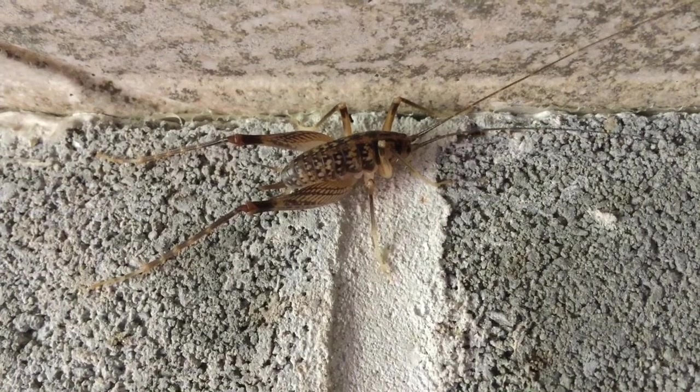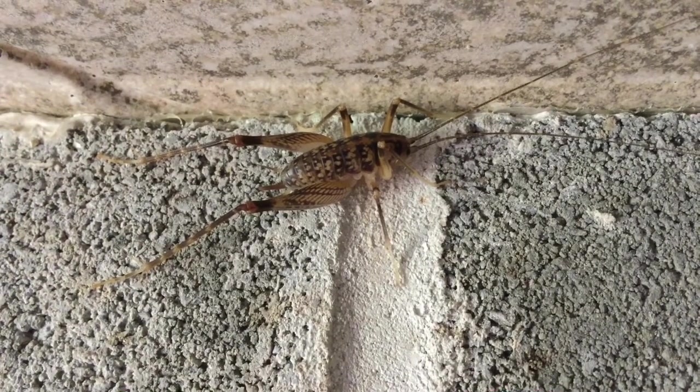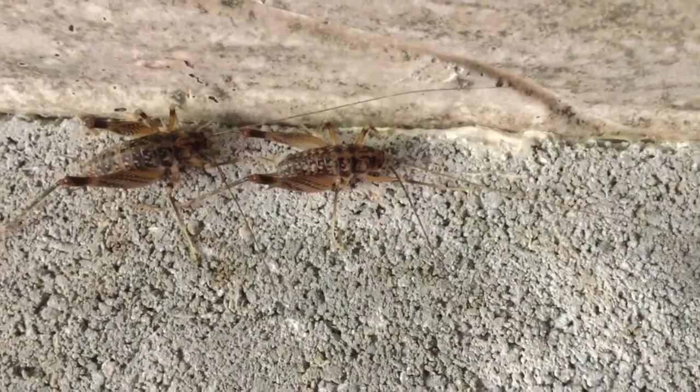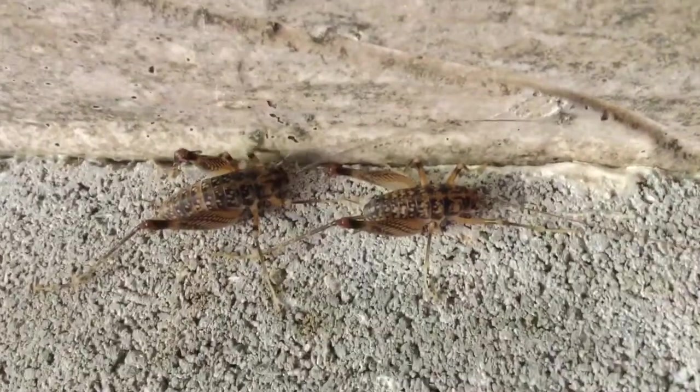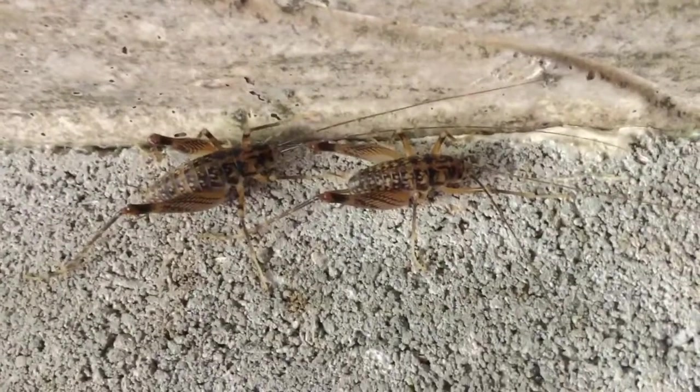You will notice that camel crickets have super long antennae. These long antennae help the cricket move around in the dark, as well as sense food and avoid predators.